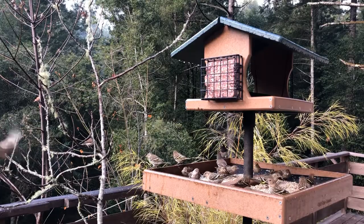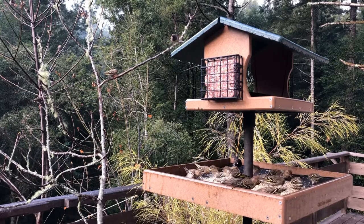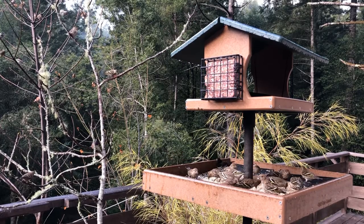Our 3,200 acre nature preserve is home to over 900 species of wild animals and plants. On today's episode of Wild Wonders, we are going to talk about a few of the common and interesting winter birds, especially ones you might see pecking around on the ground in your yard, local park, or while you're out on a hike.